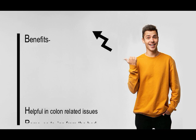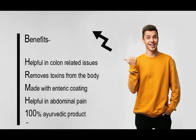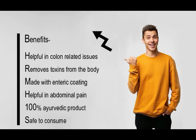Patanjali Divya Kalogrit is helpful in colon-related issues. It helps in the reduction of toxins from the body. This medicine is made with enteric coating that ensures the tablet does not break in the stomach and reaches the colon for effective results. It reduces abdominal pain. It is a 100% ayurvedic product and is safe to consume.